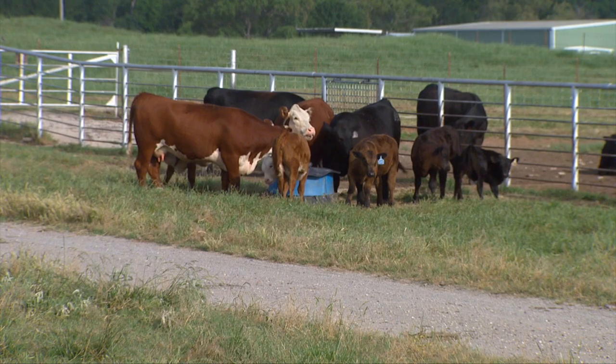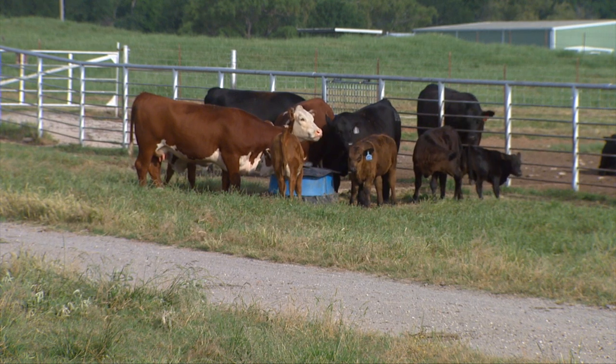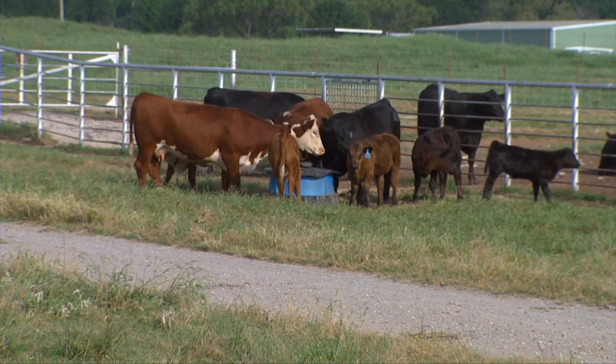There would have been a time when just about any land-grant university in the United States would have had purebred livestock across all the species. In more recent years, many have phased those out. OSU is one of the last, if not the very last. There really is a culture here based around outstanding livestock that has existed at Oklahoma State for a long time.